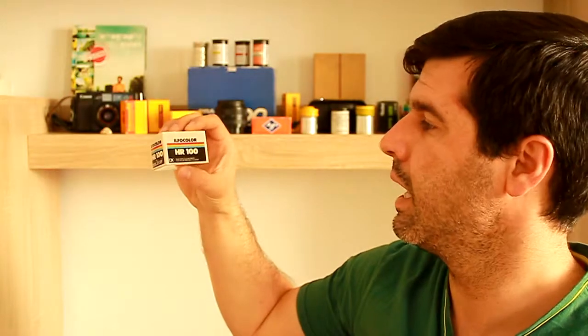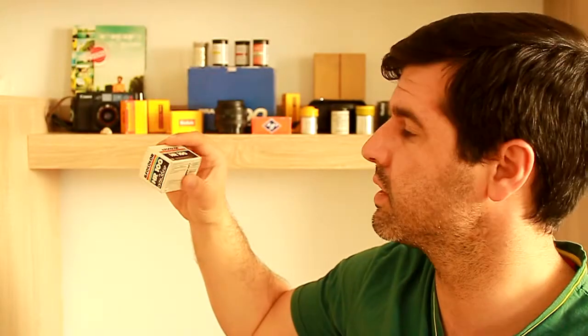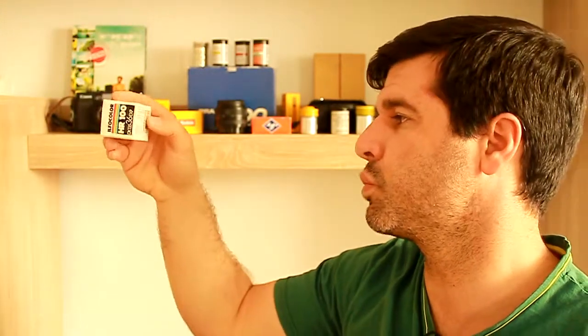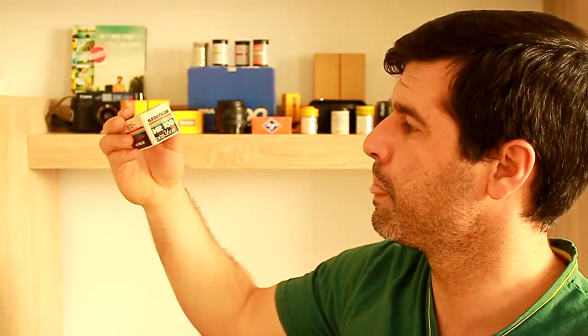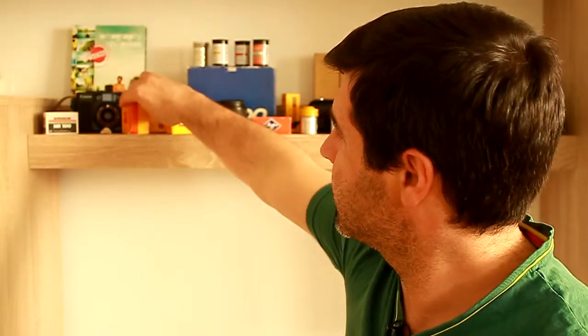Starting from left to right, I have this Ilford Color HR 100 — yes, this is Ilford, and yes, this is color. Ilford used to have a color film department in the past. This one is expired in November 1990, 36 exposures.